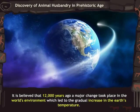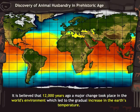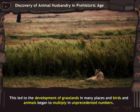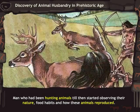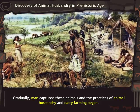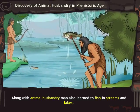It is believed that 12,000 years ago, a major change took place in the world's environment which led to the gradual increase in the Earth's temperature. This led to the development of grasslands in many places, and birds and animals began to multiply in unprecedented numbers. Man, who had been hunting animals till then, started observing their nature, food habits, and how they reproduced. Gradually, man captured these animals and the practices of animal husbandry and dairy farming began. Along with animal husbandry, man also learned to fish in streams and lakes.